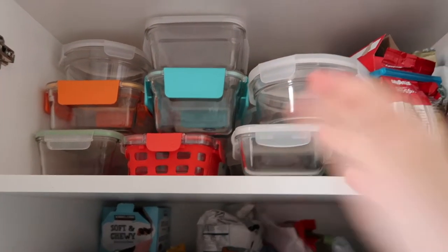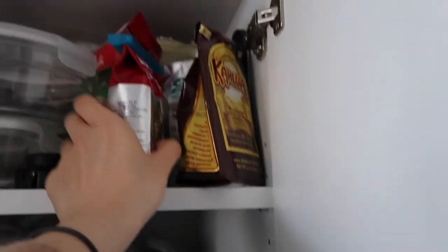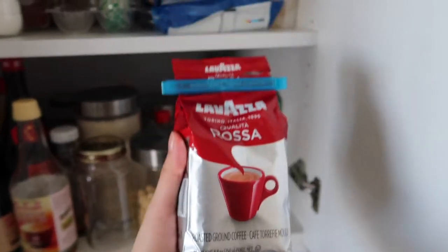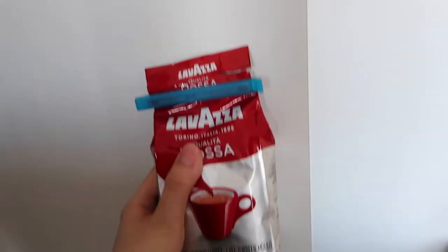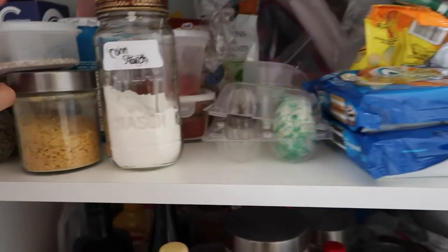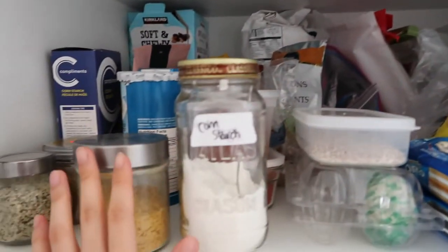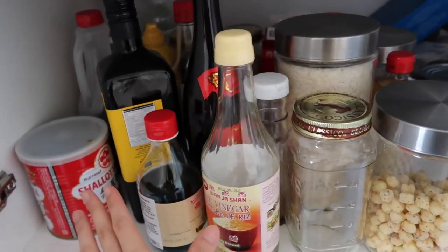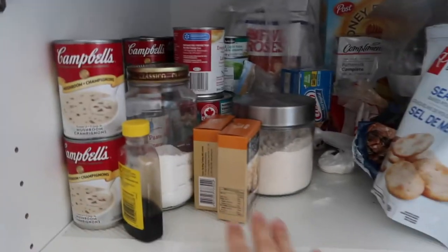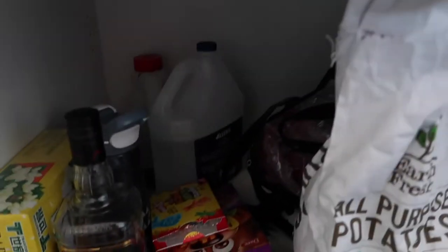We have all our Tupperware for when we used to go to the office and bring lunch. This is all our coffee — I've been going through a lot of ground coffees. Once I finish a bag I'm gonna save the packaging, and when I move into my own place I'm gonna tape it all on the wall for my coffee station as wallpaper. Just a lot of stuff — sauces, cereal, rice, baking stuff, canned goods, and instant noodles.